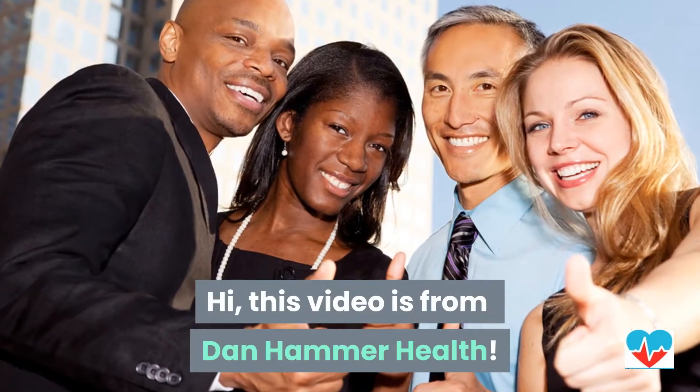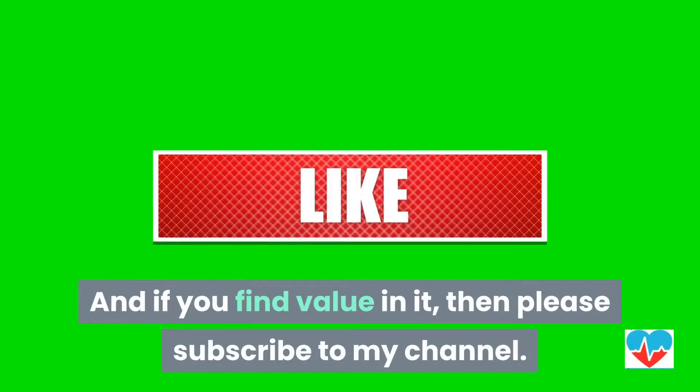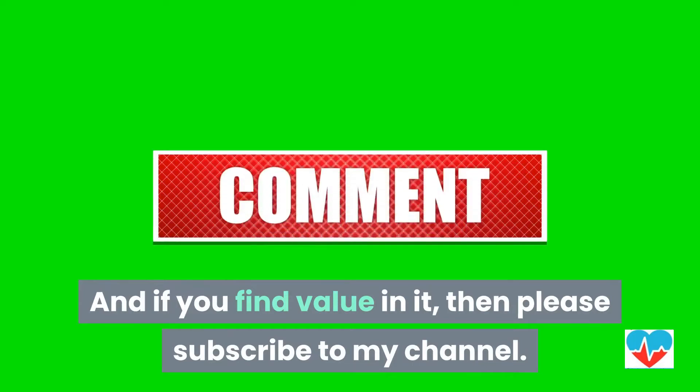Hi, this video is from Dan Hammer Health, and if you find value in it, then please subscribe to my channel.